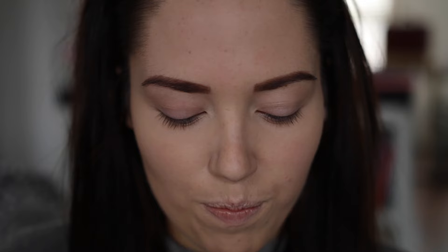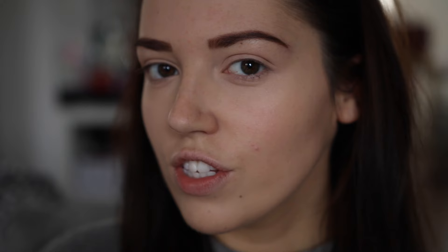Onto eyes — I'm going to add my MAC Painterly Paint Pot just as a little base. I've got into the habit of putting my highlighter on before my blush and contour, so I'm just using the Benefit What's Up just on the tops of my cheekbones.